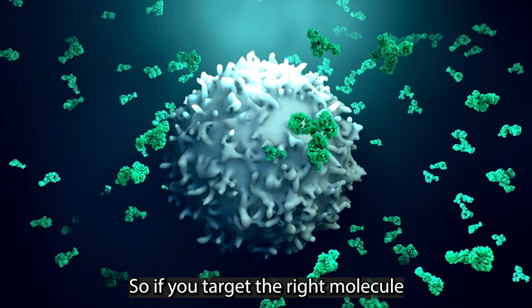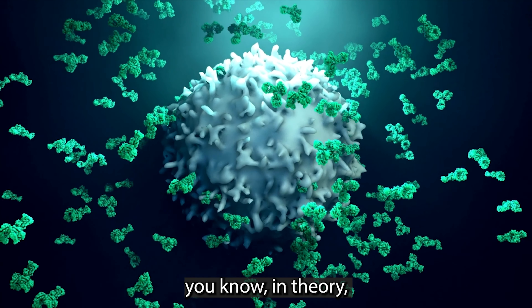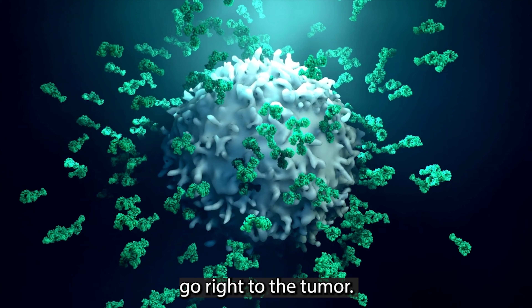So if you target the right molecule and it's only found in the cancer cell, in theory the drug is going to go right to the tumor.